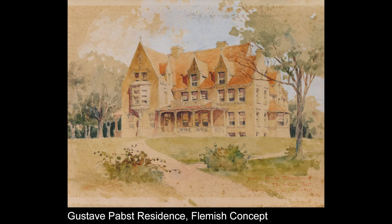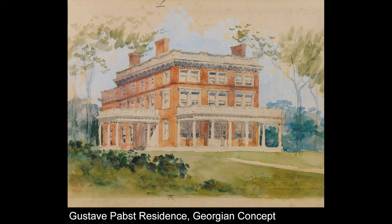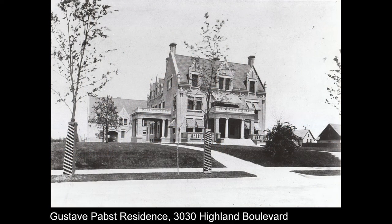For the Gustav Pabst house, they hired architects Alfred Kloss and George B. Ferry to design a home. We have a rare insight into the architect-client relationship: three watercolors and a pencil sketch of different concepts that would have been presented in an initial meeting with Gustav and Hilda — would you like this Flemish house, a Georgian concept, or French Gothic? Pick your architectural style. This speaks to the versatility of architects in that era; in the 19th and early 20th century, architects could interpret all these different schools of architecture for the client.